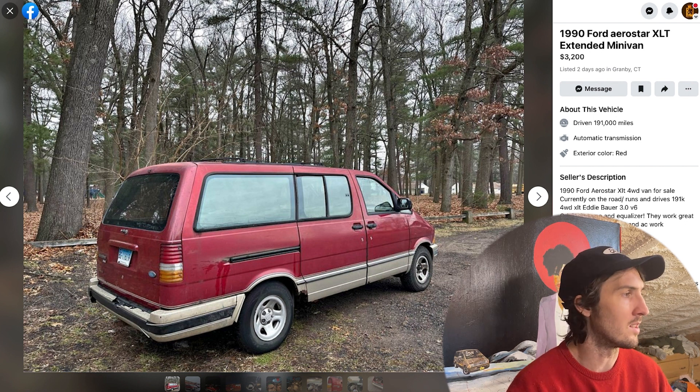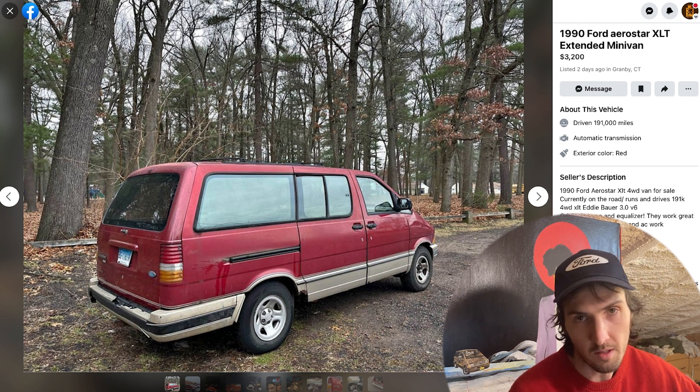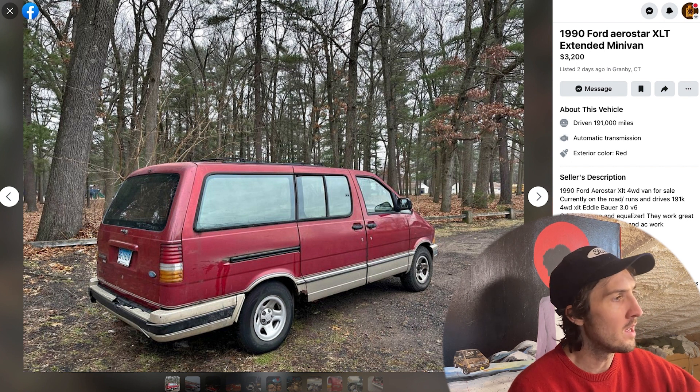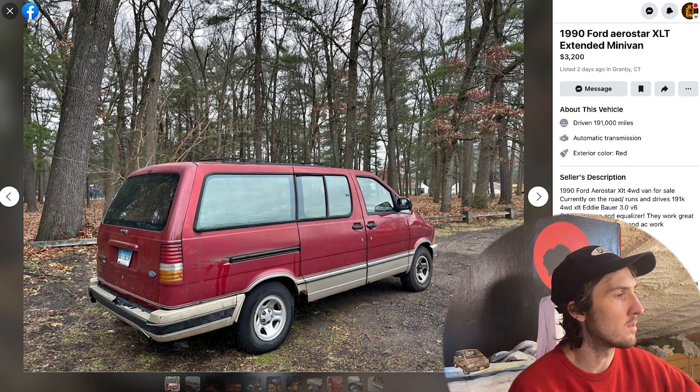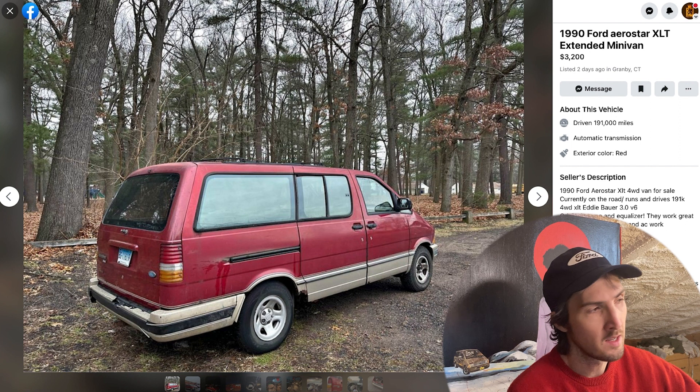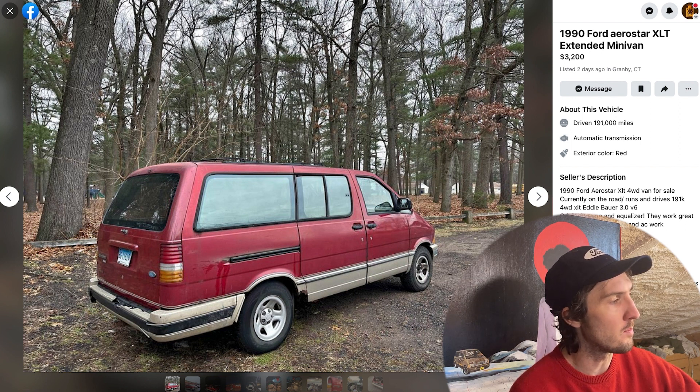191,000 miles — and I should mention there's an Aerostar on Marketplace right now with 300,000 miles; I've seen multiple Aerostars at 300k, so this one's just barely broken in. Automatic transmission, exterior color red. The seller's description: 1990 Ford Aerostar XLT four-wheel drive van for sale — currently on the road, runs and drives, 191K, four-wheel drive, XLT, Eddie Bauer. Interestingly it says three-liter V6.